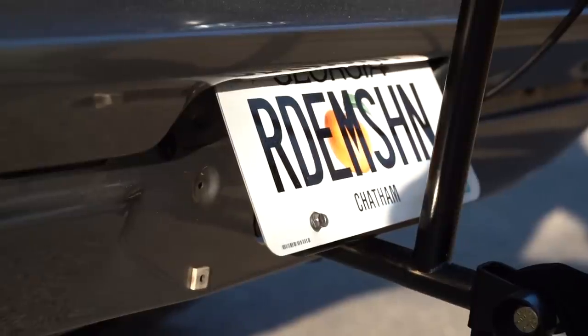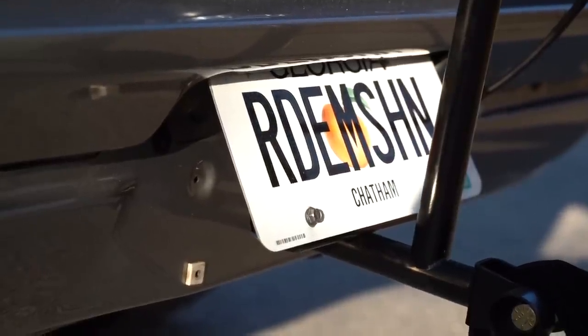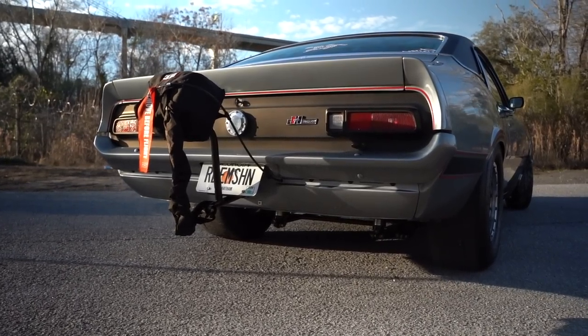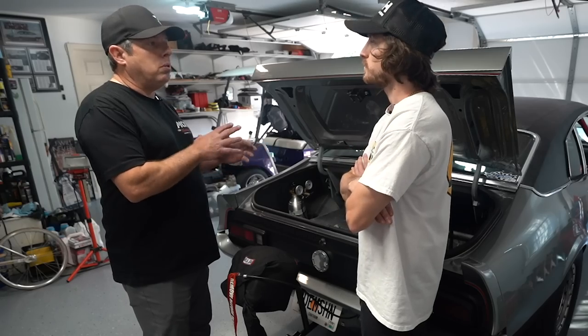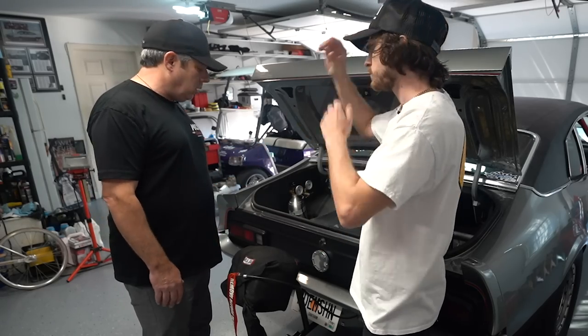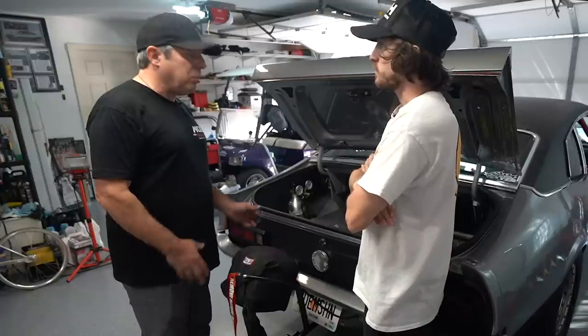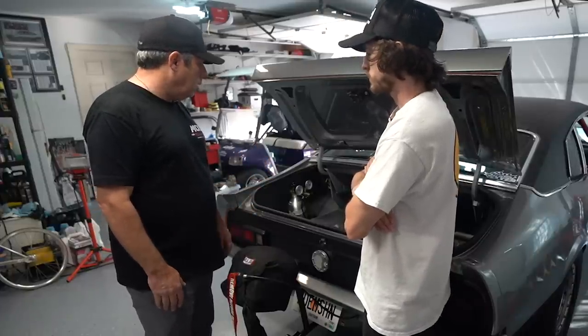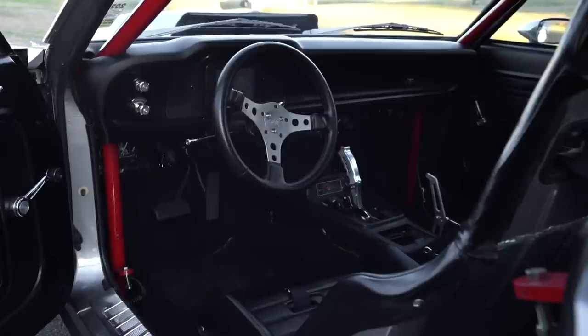I see you have 'Redemption' on the license plate — what's the story behind that? Redemption has a couple of meanings for me. The first meaning is that finishing the car was a big redemption — it's like a battle. The second meaning is that redemption means we are saved by grace. Thank the Lord that we are, and that I was able to finish the car.